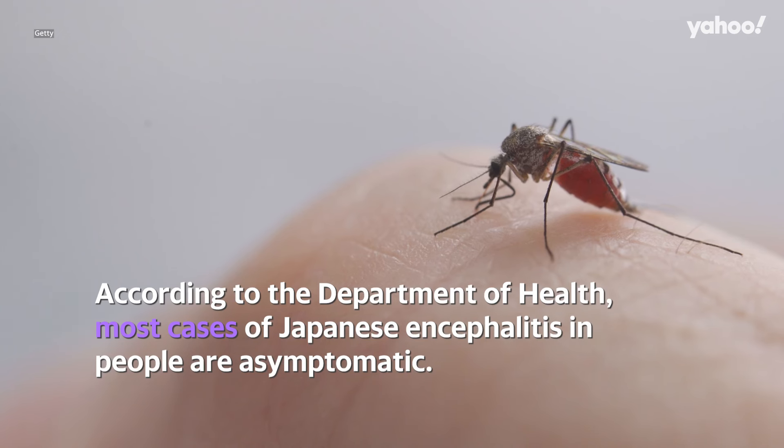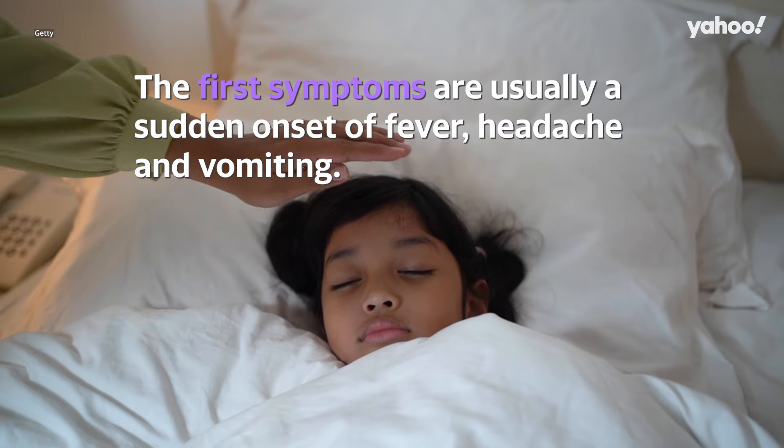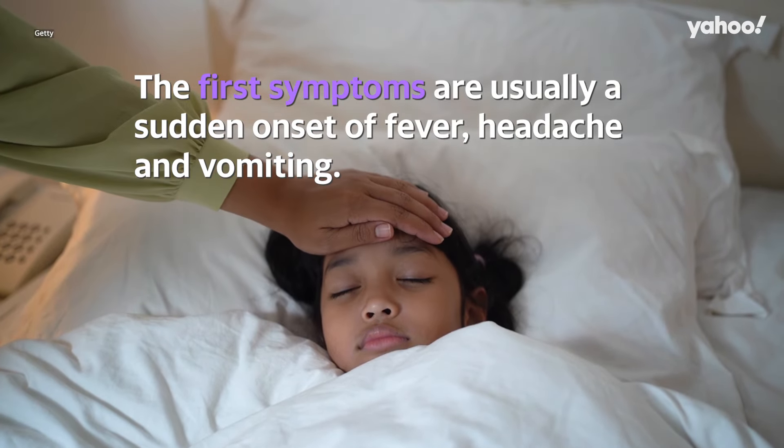What are the symptoms? According to the Department of Health, most cases of Japanese encephalitis in people are asymptomatic. The first symptoms are usually a sudden onset of fever, headache, and vomiting.